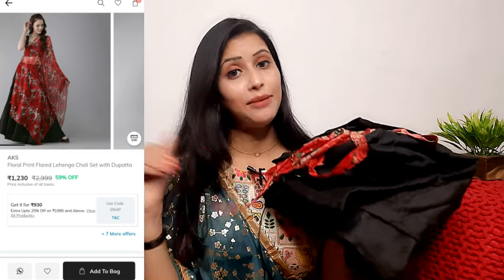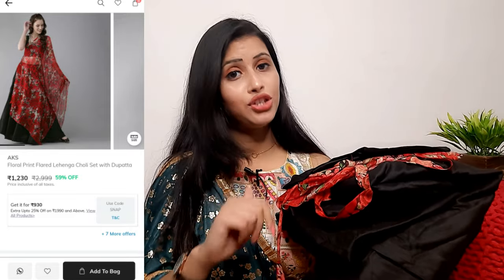The first outfit I picked from Ajio is this one. I don't know the exact price because Ajio's coupon codes change over time and sale prices fluctuate, so I won't be quoting prices. You will find the links in the description box. This is from the brand Utz — I like their outfits so much and have already purchased many from them.